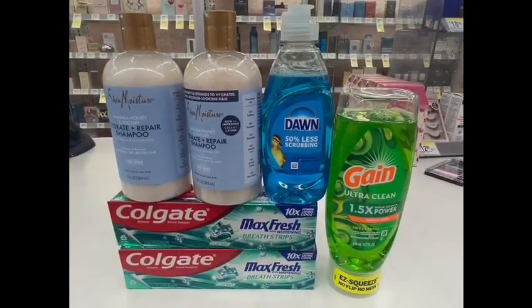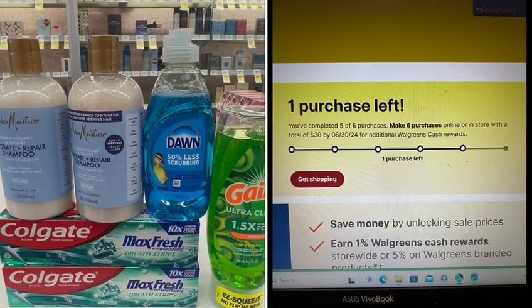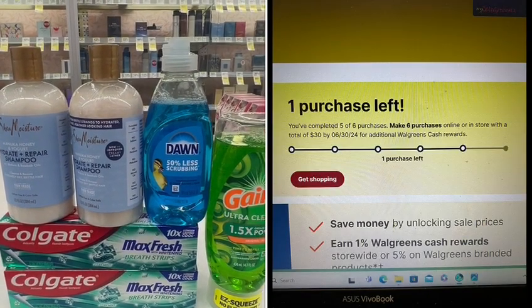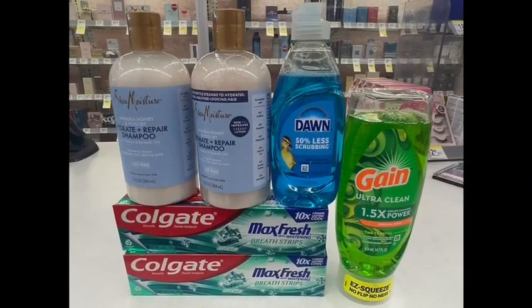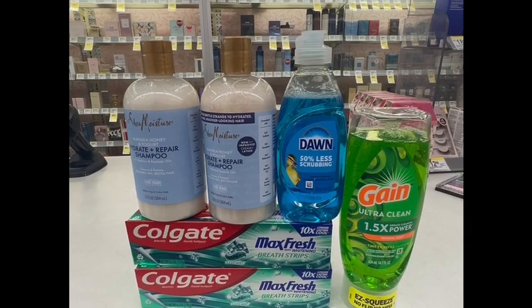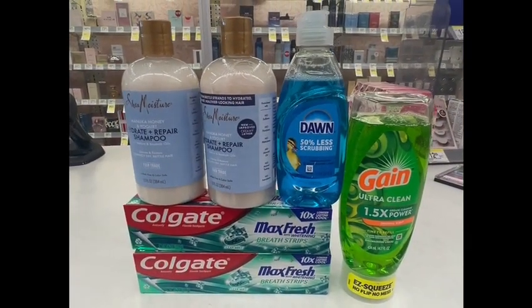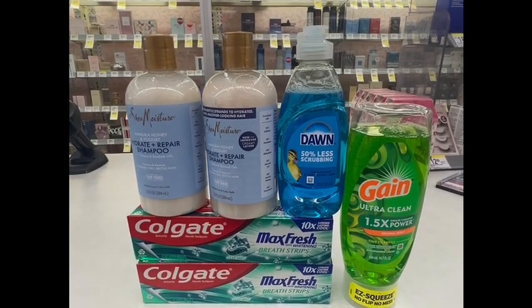Now we are in the store. I'm going to do another spending deal because I need only one more transaction to earn my 30 dollars in Walgreens Cash. I'm tracking the spend-30-dollars-six-times booster to earn 30 dollars in Walgreens Cash. Let's go and start the first deal in the store.